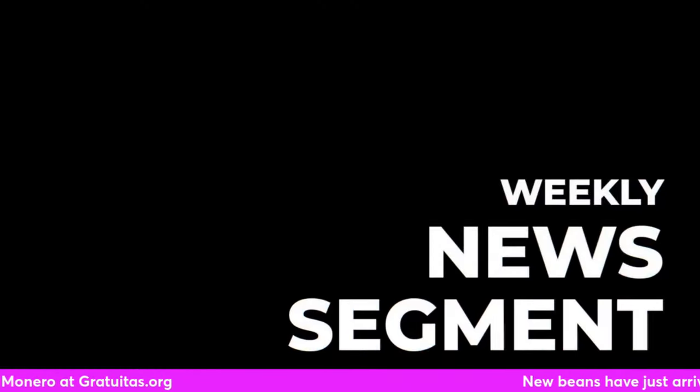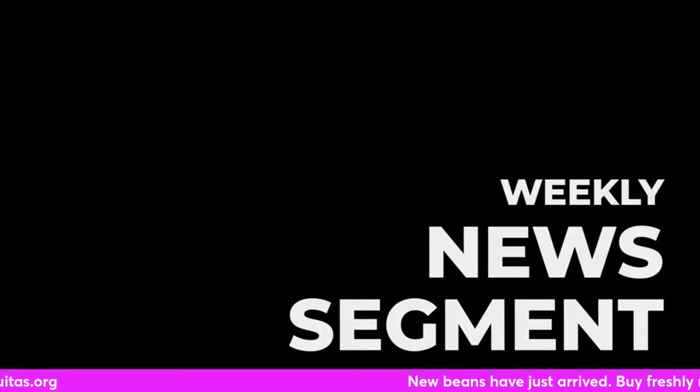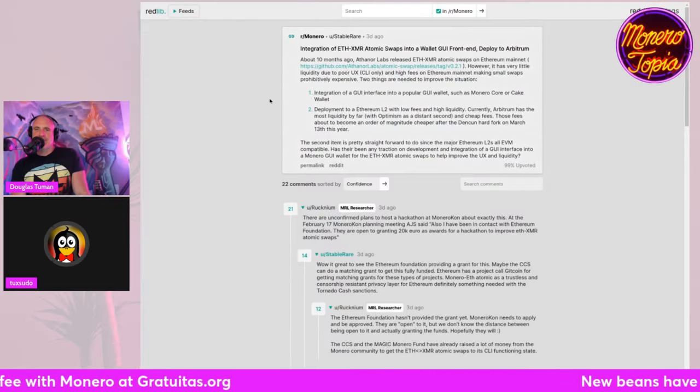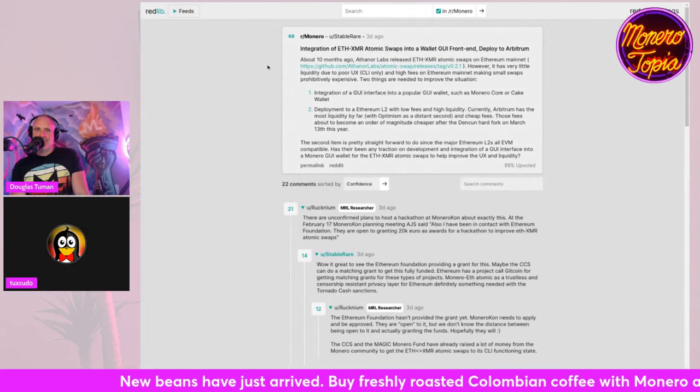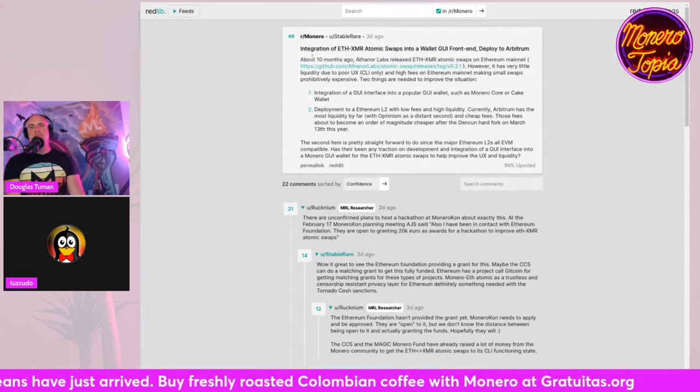And now for a weekly news segment. There we go — and suddenly now you can view Reddit. So yeah, you can use this to bypass that basically. First story of the week — sorry if you can hear someone being loud with a motorcycle outside.